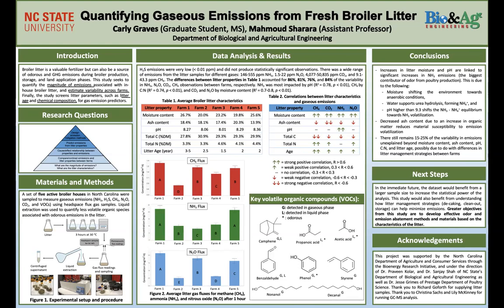For this study, we used fresh litter samples from five active broiler houses in North Carolina. The houses were all from different locations — they weren't just houses next to each other. We were measuring for ammonia, hydrogen sulfide, methane, nitrous oxide, carbon dioxide, as well as VOCs. The VOCs were measured through a GCMS, and the other emissions were measured through flux sampling.